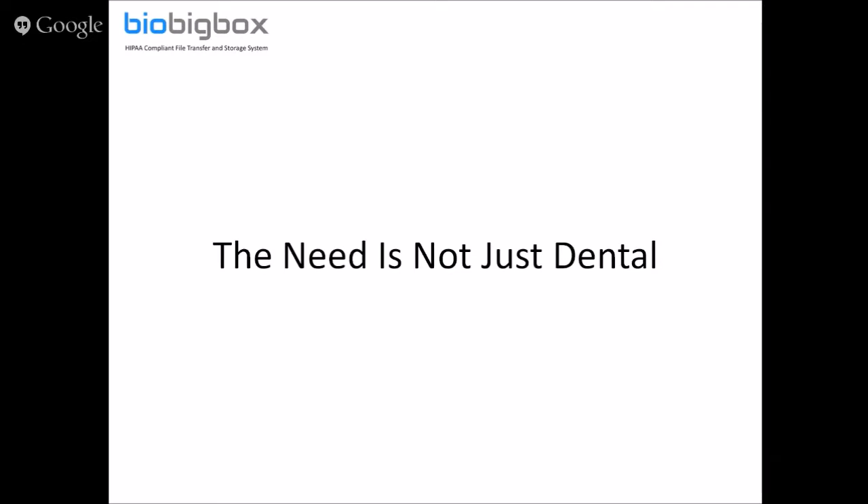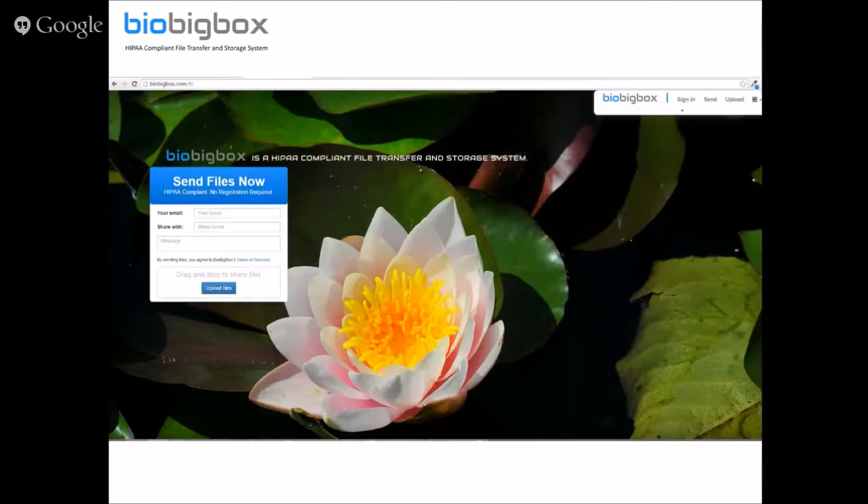But the need is not just dental. The need to meet HIPAA rules and regulations is connected to anybody who's connected to a medical practice and is transferring digital data that contains patient information. As a result, Blue Sky Bio developed BioBigBox, which is a live website that can be used for file transferring and storage.